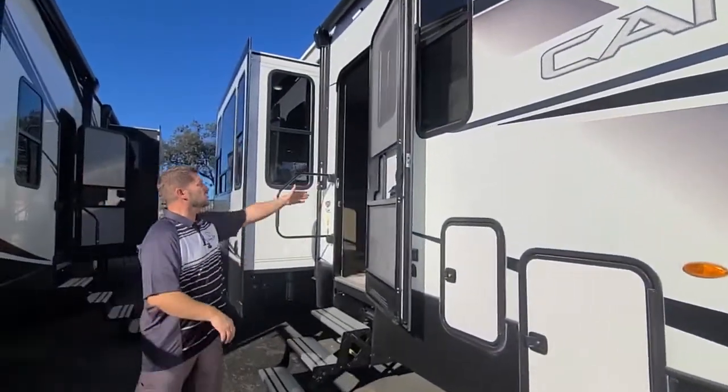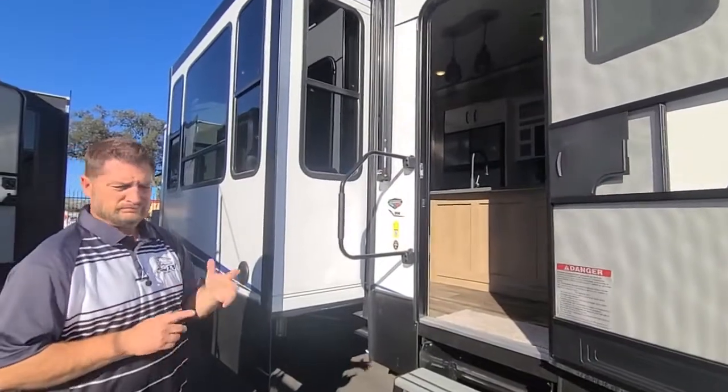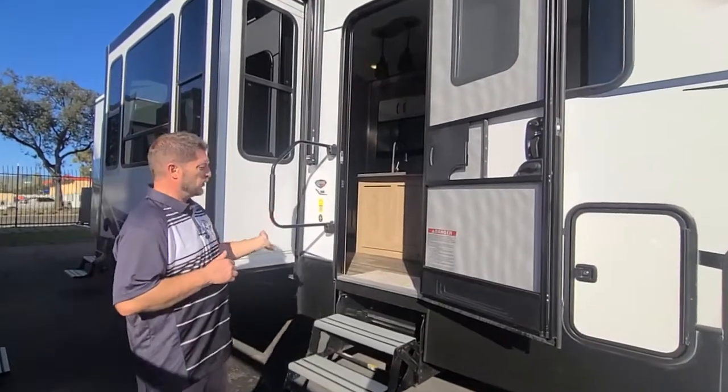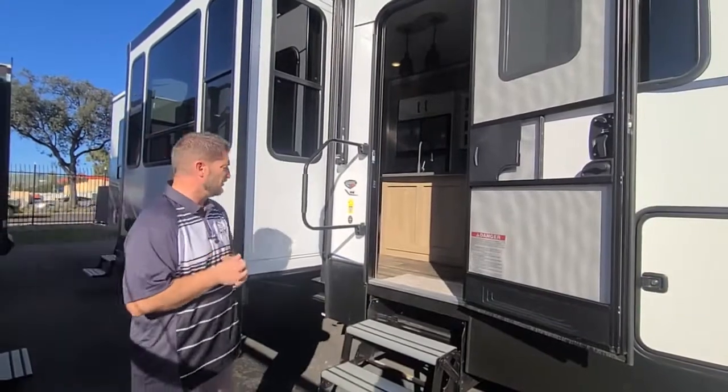We have a 78-inch tall door on this coach, so guys that are six foot plus can walk through that door. Most coaches in this class have much shorter doors and you have to duck to go in and out. It's also a 31-inch wide door, which makes it easy to get in and out with groceries and stuff in your hand.